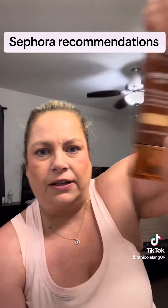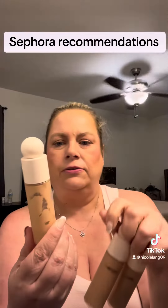As far as foundations, I use this for everyday like a skin tint. And then if I want heavier coverage, I usually use the Rare Beauty.